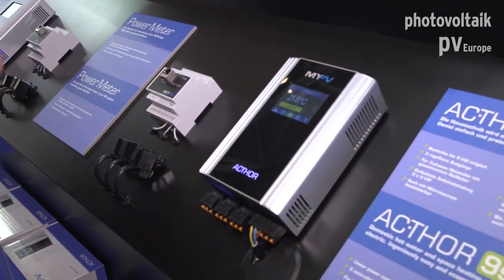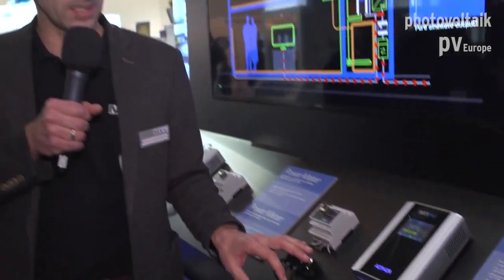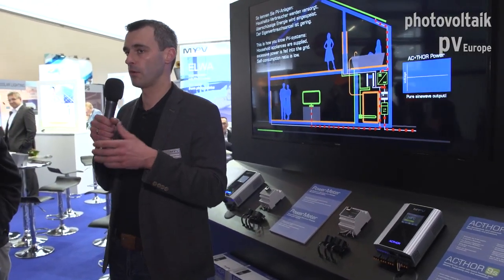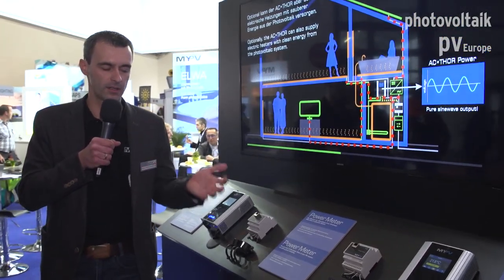Key advantages of the Actor include its compact size, the intuitive display for easy adjustment, and flexible control. If a compatible signal source is available — from an inverter manufacturer, smart home system, or battery manufacturer — we can use their excess power information. If not, we do the metering ourselves with our own power meter. You can connect any resistive load — not just immersion heaters, but also electric heating mats for space heating or infrared panels, as long as it is a purely resistive load.